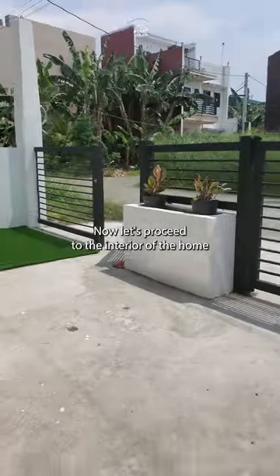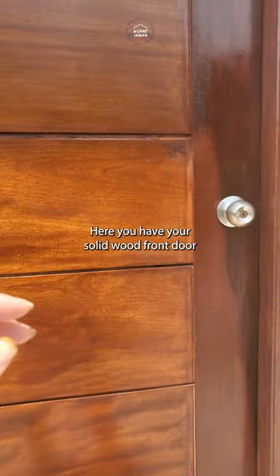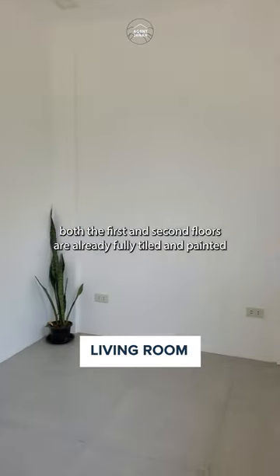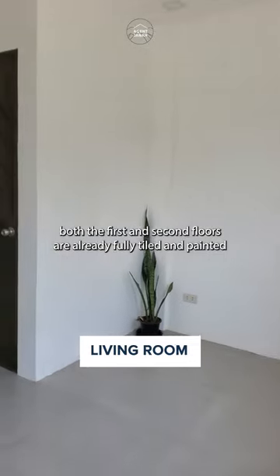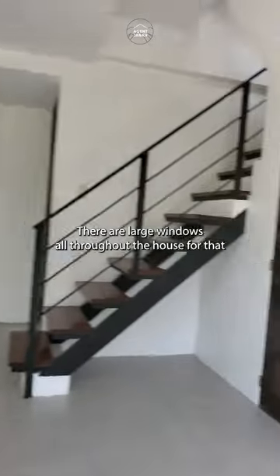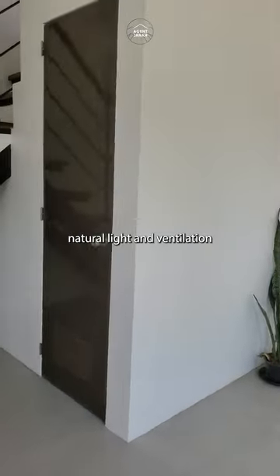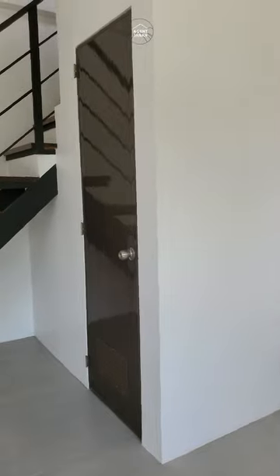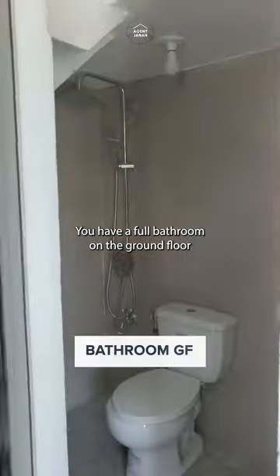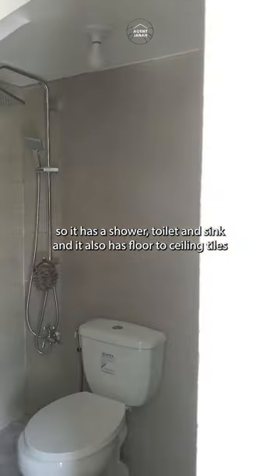Now let's proceed to the interior of the home. Here you have your solid wood front door, and it opens up to the living space. Both the first and second floors are already fully tiled and painted. There are large windows all throughout the house for that natural light and ventilation. You have a full bathroom on the ground floor, so it has a shower, toilet, and sink. And it also has floor to ceiling tiles.